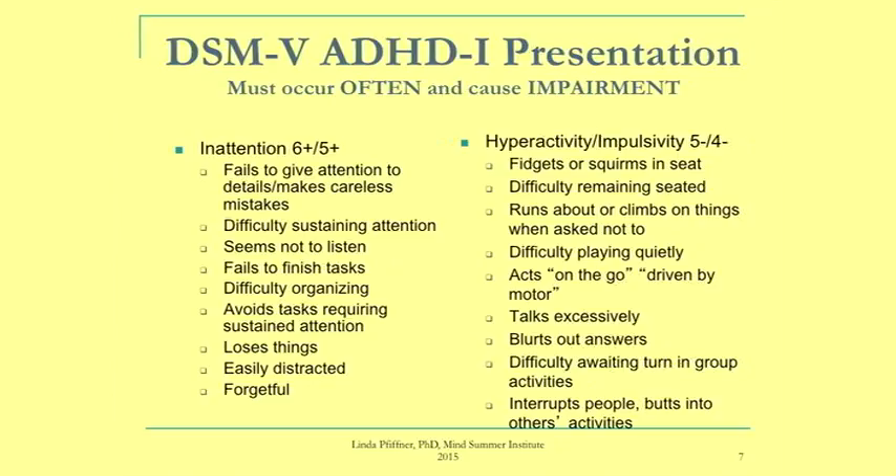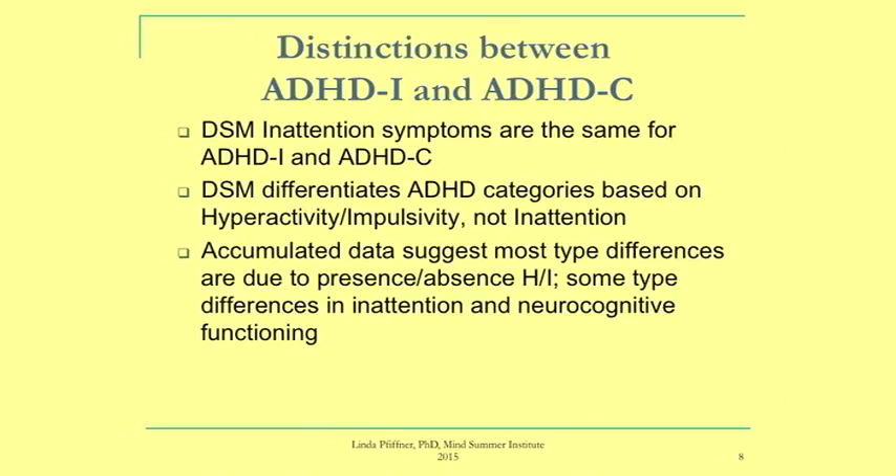From the current definition, you get a fair amount of heterogeneity in this group. Some kids have zero hyperactivity-impulsivity symptoms and lots of inattention — they might even be underactive. Others might have up to five hyperactivity-impulsivity symptoms, looking a bit more like combined type. Even so, studies over the years show clear differences between inattentive and combined type features, though not in every domain.